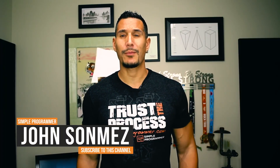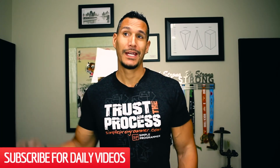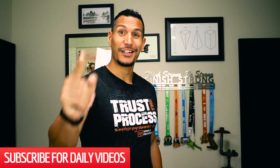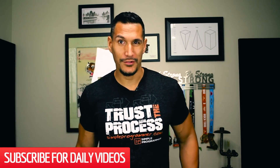Hey, what's up? John Sonmez from simpleprogrammer.com. I got a question about Dart, the Dart programming language and whether or not I should choose Dart over JavaScript. Now, before you say no JavaScript, you might be surprised by my answer here.